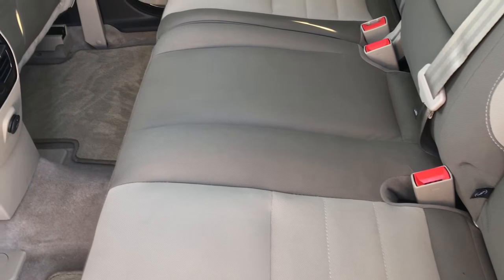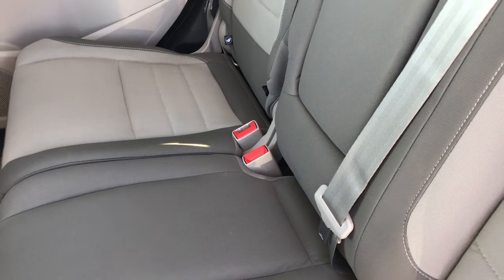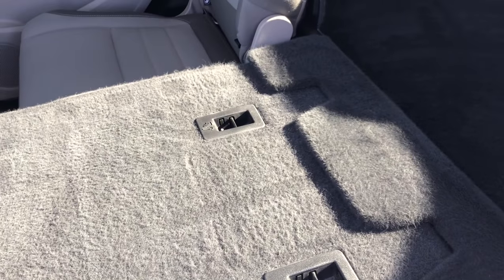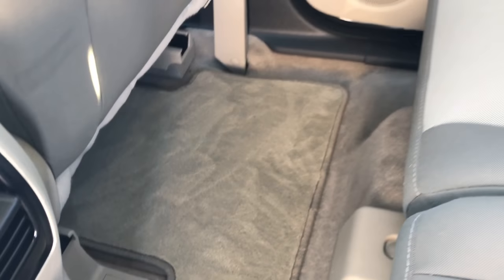The back seats are just as clean as the front seats. No rips or tears back here. It does have the latch child safety system. These seats fold down flat for extra storage. Factory floor mats are back here as well and the carpeting is really nice and clean.